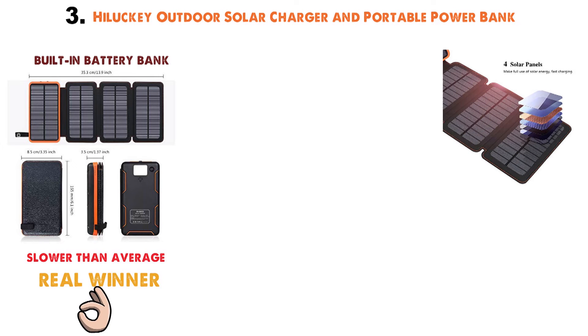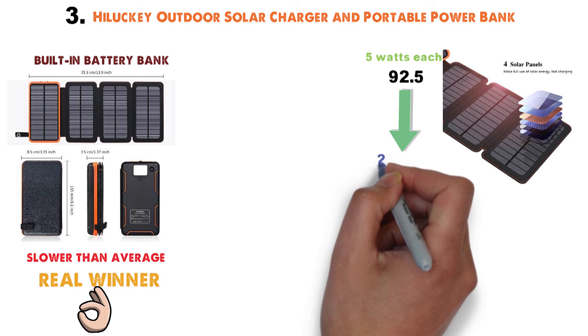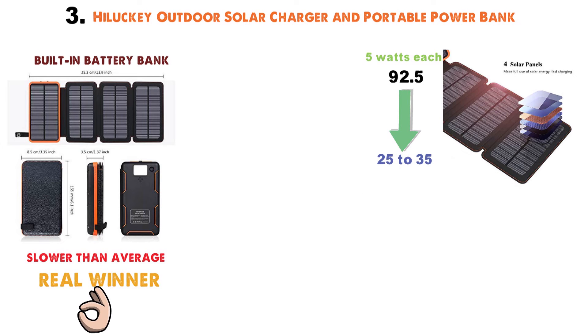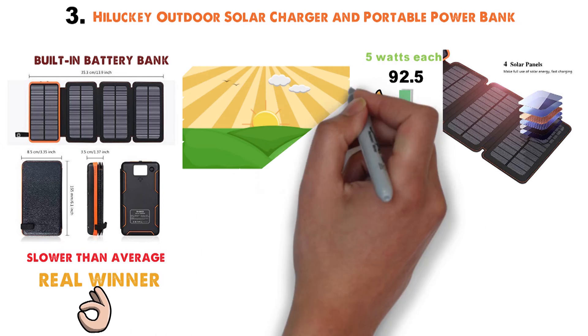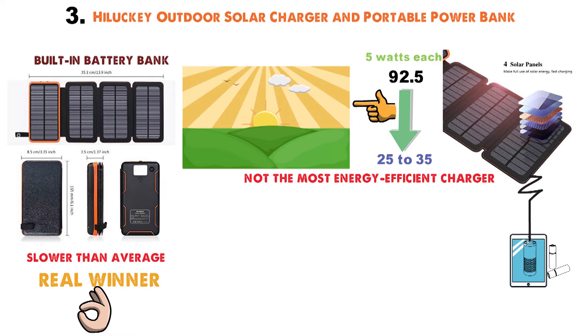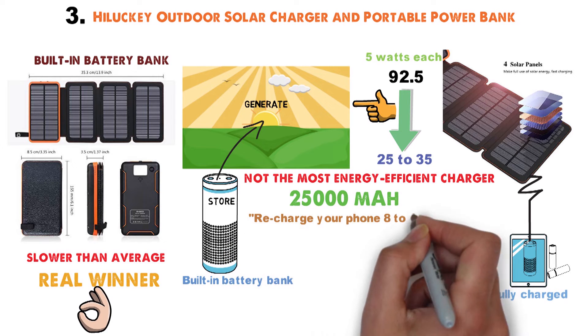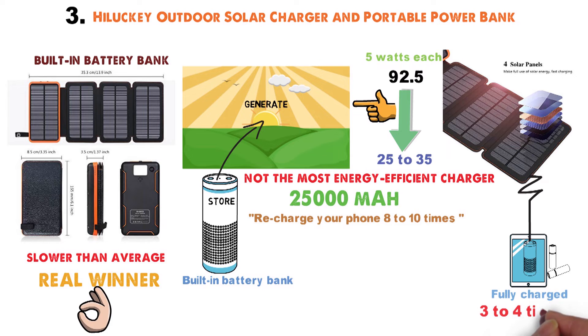Each solar panel claims to be capable of up to 5 watts, with a total watt-hour generation of up to 92.5. However, upon real-life testing, the energy output is far lower — closer to 25 to 35Wh — dependent on cloud cover and sunlight. The good news is that energy output is still more than enough to keep your devices charged, and the battery bank along with it. The 25,000mAh battery bank has just enough juice to recharge your phone 8 to 10 times, and a full-size tablet 3 to 4 times.